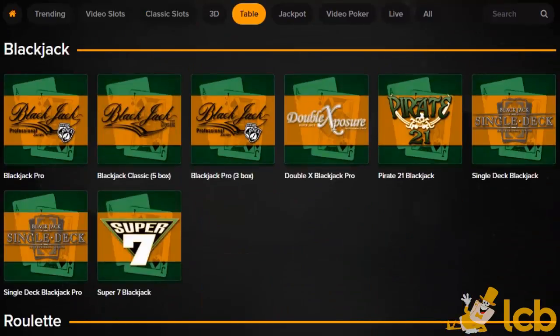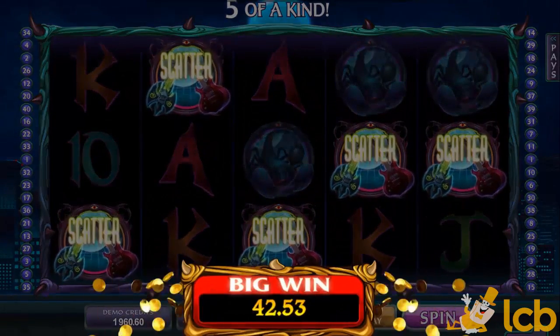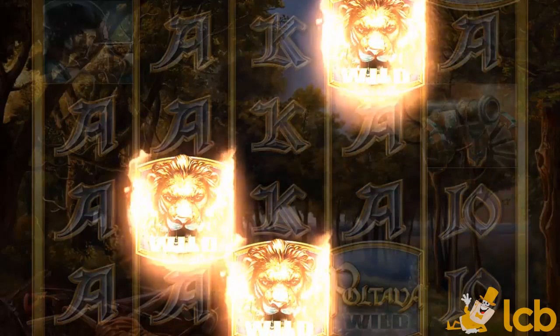You can play one-of-a-kind slots like Electric Diva, which is powered by Mahi Gaming, or try your hand at Elk Studios' Pultava.